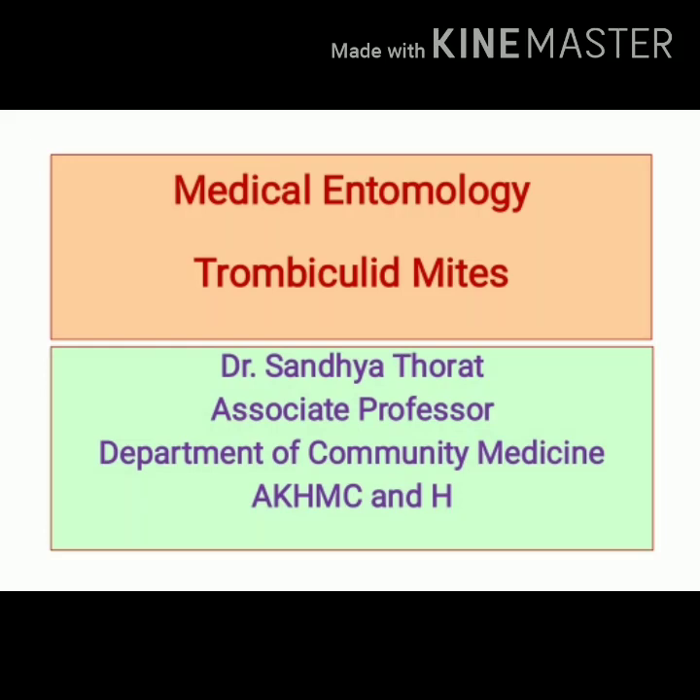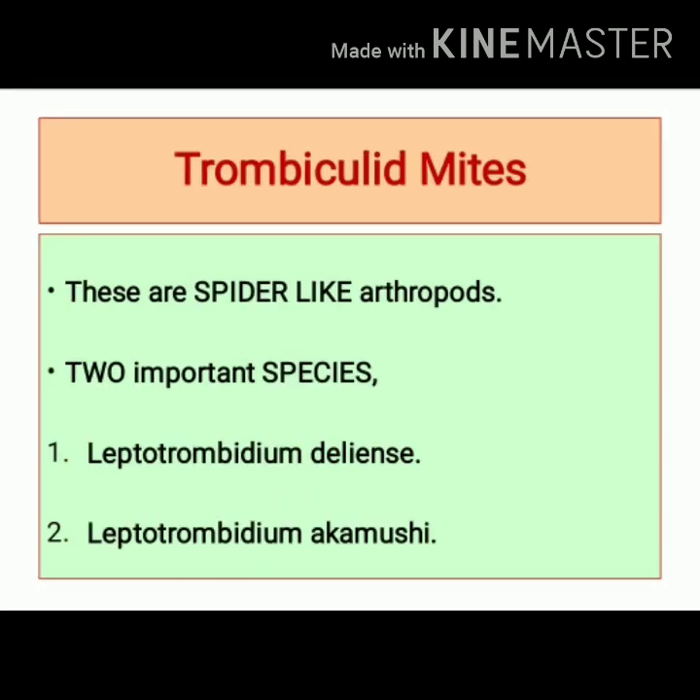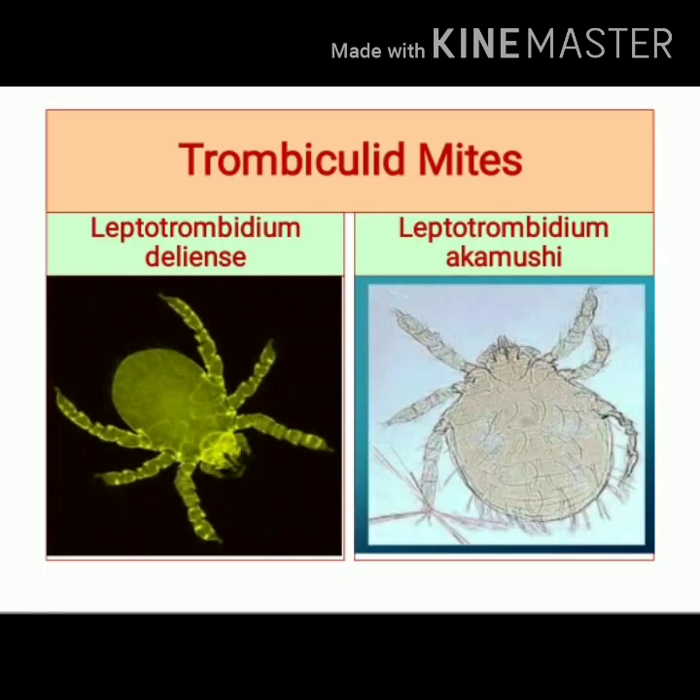In this video, I am going to talk about another arthropod — trombiculid mites. Mites are also known as chiggers. Their general appearance resembles ticks. From a public health standpoint, two mites are important: trombiculid mite and H mite. Trombiculid mites are spider-like arthropods that include two important species: Leptotrombidium deliense and Leptotrombidium akamushi. Here you can see images of these two species.